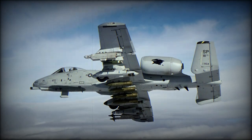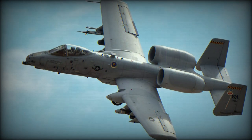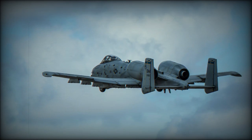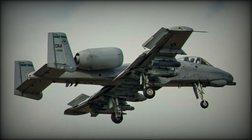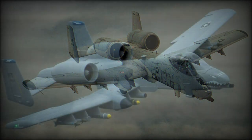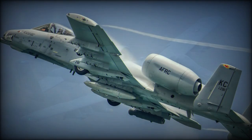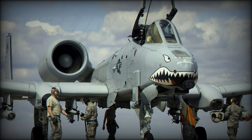Originally conceived as a counterinsurgency aircraft to help the U.S. war effort in Southeast Asia, the Fairchild A-10 emerged as a dedicated close-air support aircraft with the primary role of destroying enemy armor. It first flew in A-10A production form on 21 October 1975 and entered United States Air Force service in 1977. Officially known as Thunderbolt II, this aircraft is commonly nicknamed the Warthog.